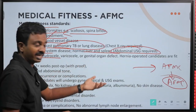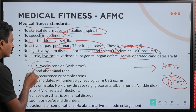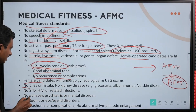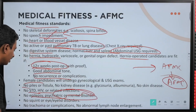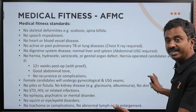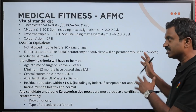Female candidates will undergo gynecological and ultrasound examination. No piles or fistula, no kidney disease, no skin disease, no sexually transmitted diseases, HIV or related infections. No epilepsy, psychiatric or mental disorder. No squint or eyelid or eye disorders. No trachoma or complications. No abnormal lymph node enlargements. If you have any of these conditions you may know of them; if you do not have these, you do not need to worry and can go there directly.